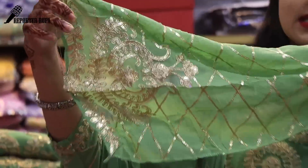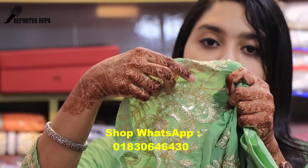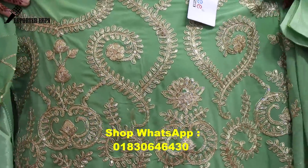Look at the sequin work. This is a nice dress. This is an Indian version of the dress, but this is the original Pakistani dress.